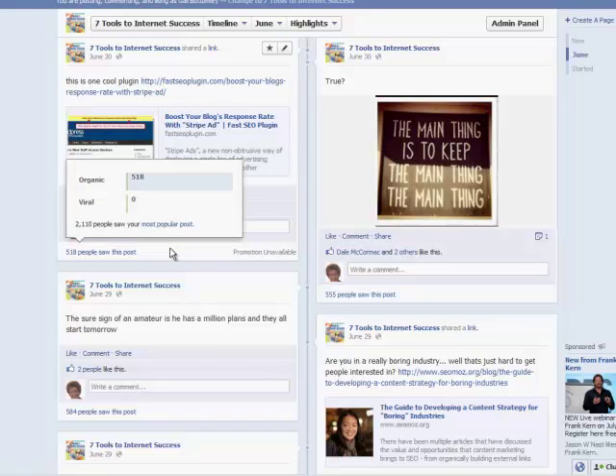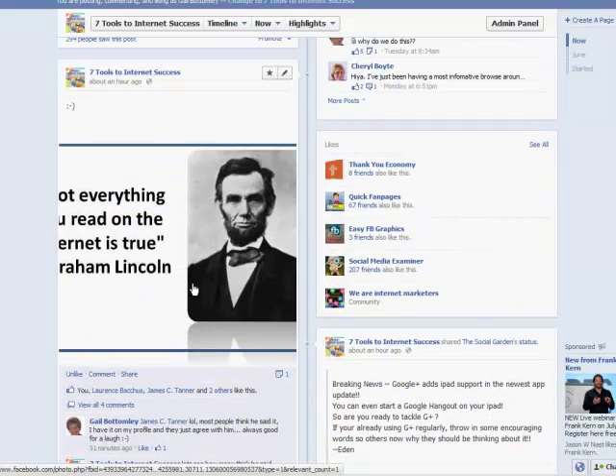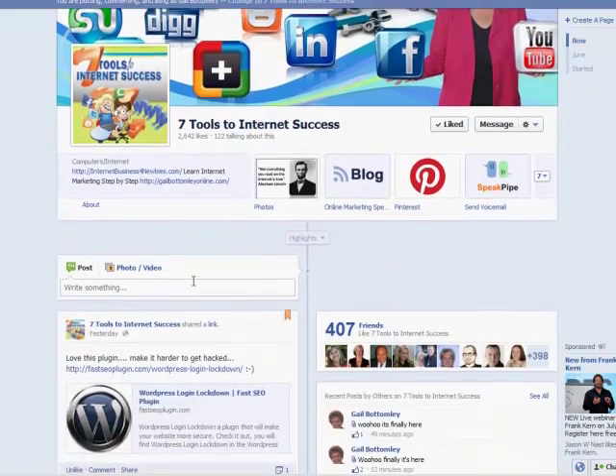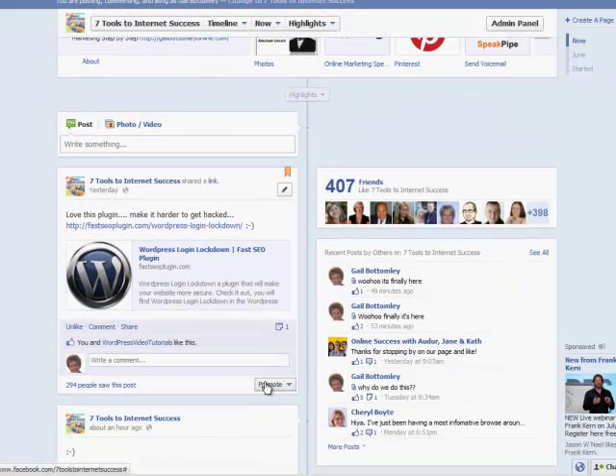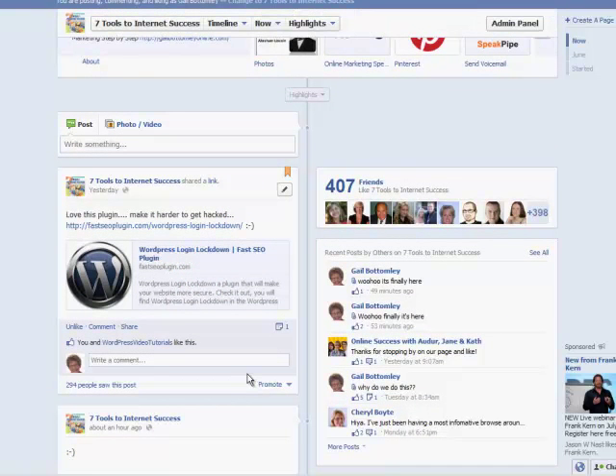A lot of people don't think they should have to pay for it, but it's entirely up to you. This one is now past its three days so I can't promote it anymore, but I can share it, reschedule it, and then promote it again. I actually have another post somewhere that had over two and a half thousand people see it and was shared virally over 1,300 times — it's a pretty cool system.